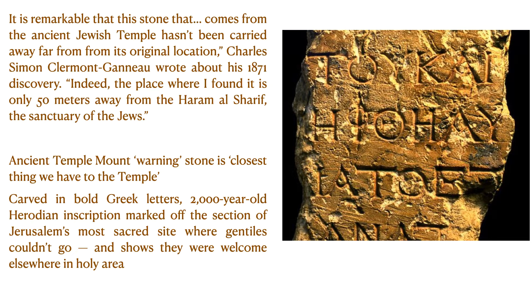The Ancient Temple Mount Warning Stone is the closest thing we have to the Temple of Jerusalem, built by King Herod. Carved in bold Greek letters, this 2,000-year-old Herodian inscription marked off the section of Jerusalem's most sacred site where Gentiles couldn't go, and shows they were welcome elsewhere in the holy area. Can you believe this is the exact stone Jesus would have seen when he visited the Jerusalem temple several times?